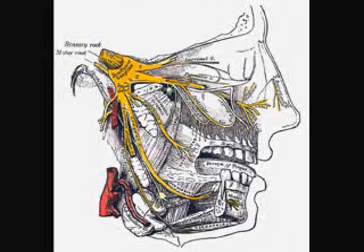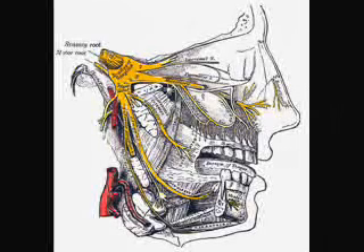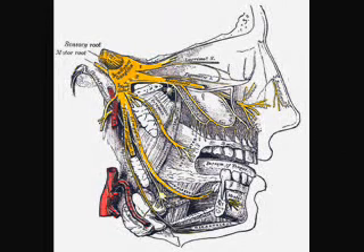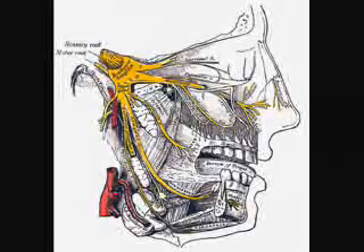One of the mandibular nerve's branches, the lingual nerve, carries multiple types of nerve fibers that do not originate in the mandibular nerve. Motor branches of the trigeminal nerve are distributed in the mandibular nerve. These fibers originate in the motor nucleus of the fifth nerve, which is located near the main trigeminal nucleus in the pons.